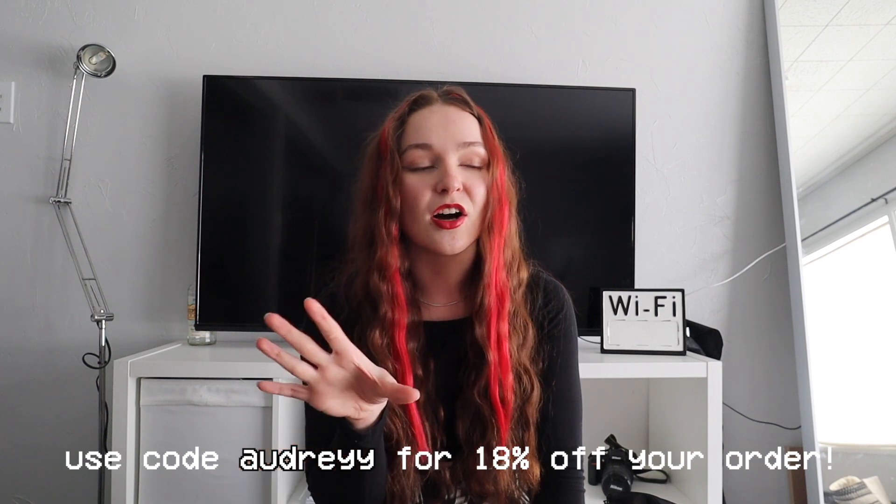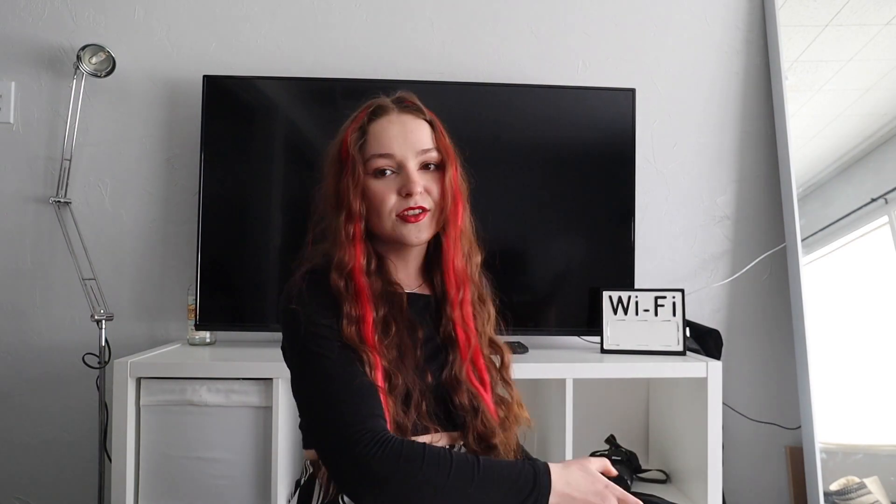You guys will get a great deal on a ton of cute clothes. Really quick before I jump into that — I know you guys see my hair. I'm gonna have a video up on this look and how I got ready on my channel either before or after this video, so I'll link that down in the description if you guys want to see how I got this look. Okay, this is gonna be a try-on haul because I love you guys.